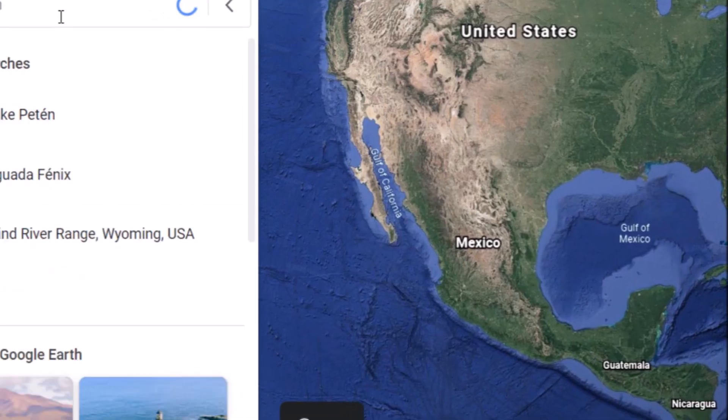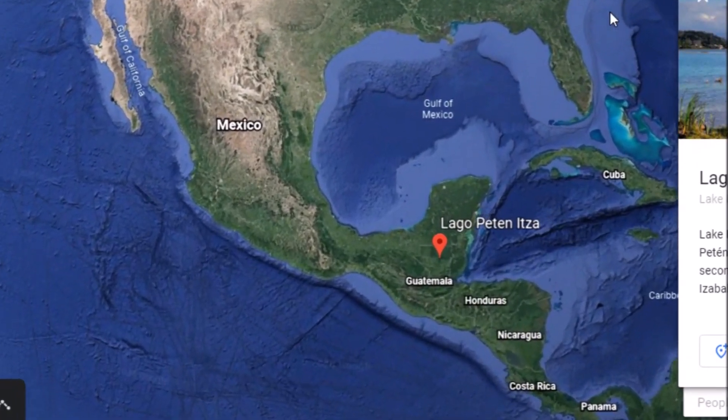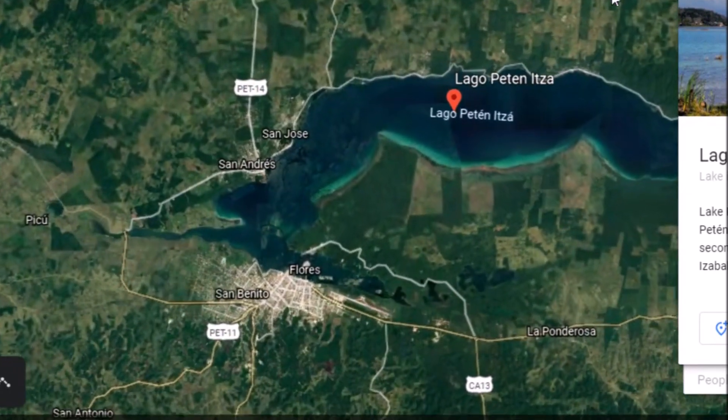Hey everybody, video here for you today. Let's go down to Lake Patan, Guatemala. Interesting discovery — a large Mayan city was found here.